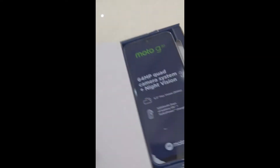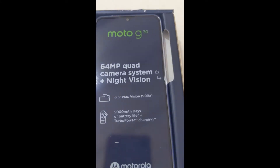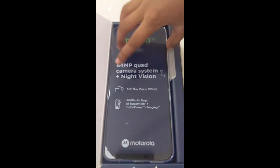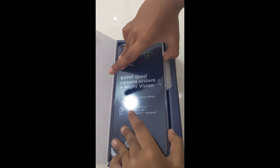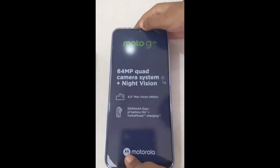You can see here the device itself states: 64 MP quad camera system plus night vision, a 90 Hz touch screen display, and a bigger 5000 mAh battery is also there.